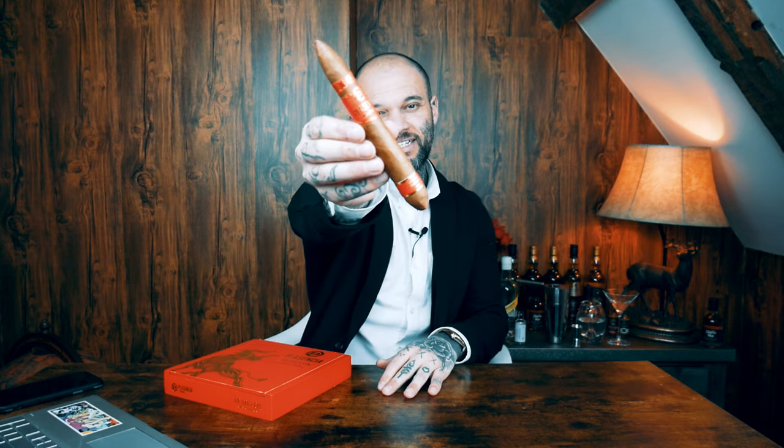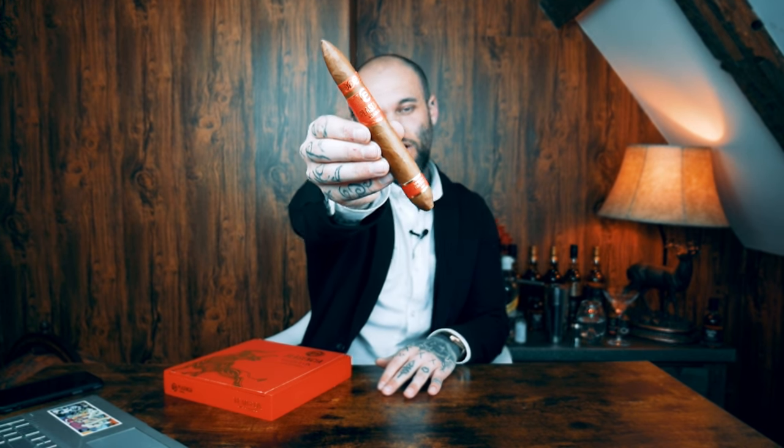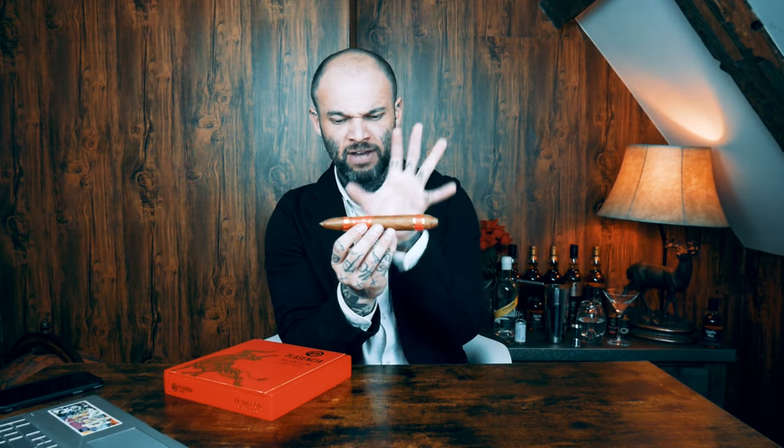It's the much eagerly anticipated first limited edition, part of the Zodiac range from Placencia Cigars — the Year of the Ox. This is quite frankly one of the most beautiful cigars I have ever seen. This stunning tapered Salomones is a 58 ring gauge, seven inches in length, and I'm kind of lost for words at just how beautiful this cigar is.